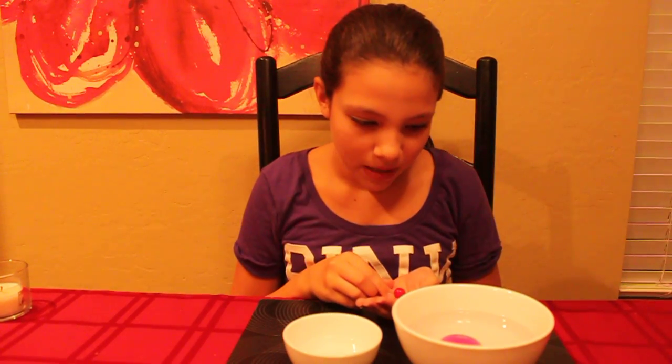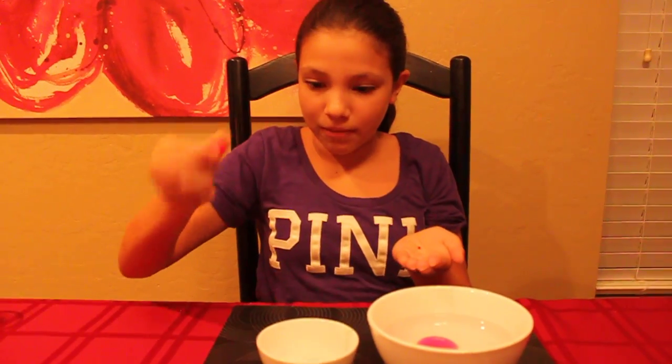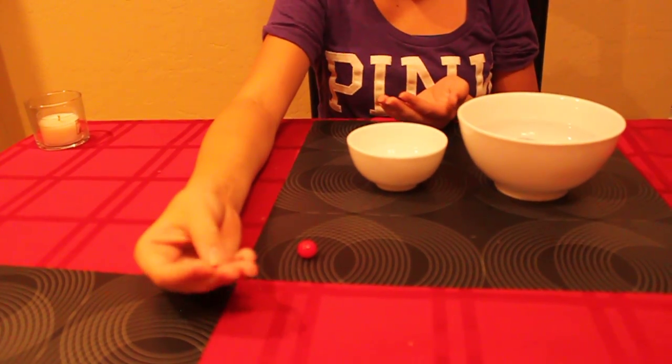So I have two Orbeez here. There is a big one and an original small one. This one is pretty big, like a gumball size, and this one is like a bead or something.